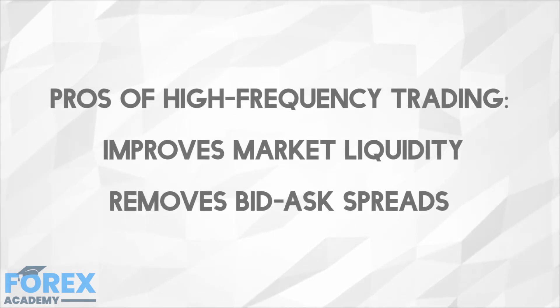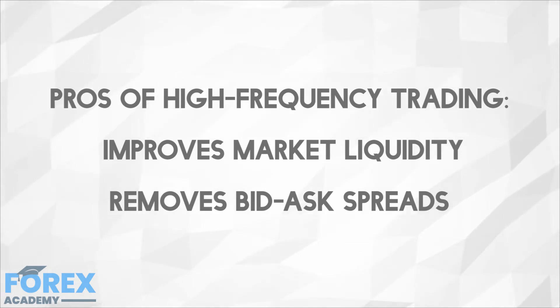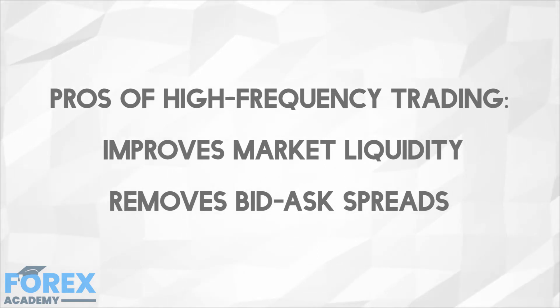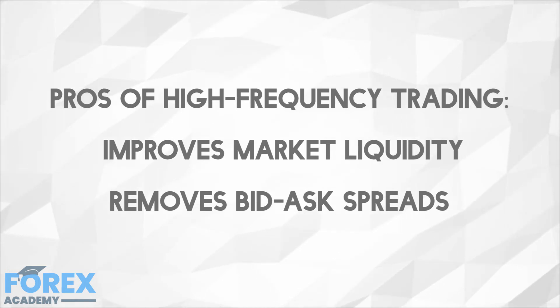High frequency trading provides two major benefits: it improves market liquidity and it removes bid and ask spreads. By transacting millions of times throughout the day, high frequency trading helps increase liquidity and remove bid-ask spreads that would otherwise be too small. This was even tested by adding fees on HFT, which resulted in bid-ask spreads increasing. Another upside is that it removes the need for manual trading at big companies, therefore reducing labor cost and labor education costs dramatically.